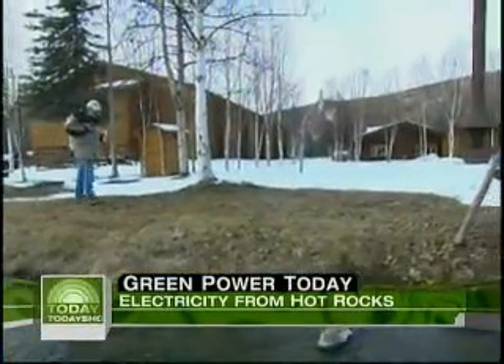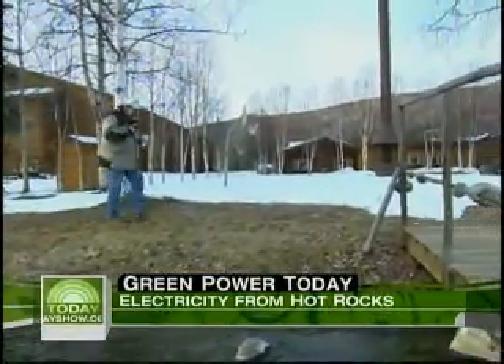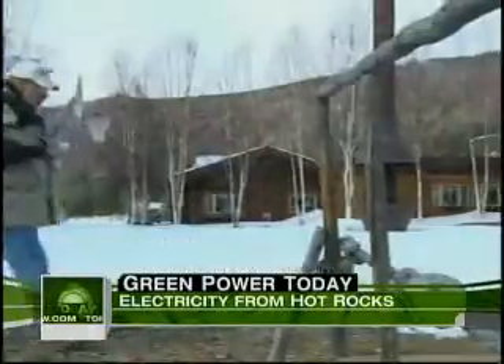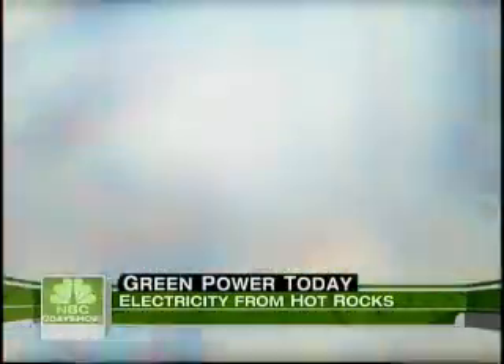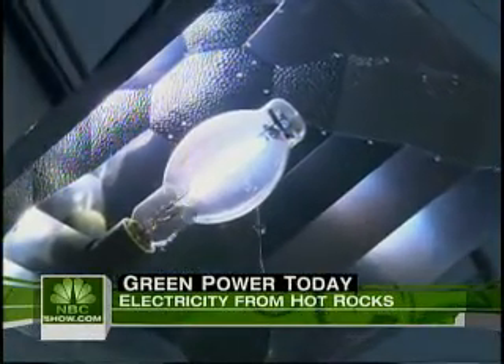Still burdened with huge diesel fuel bills to generate power on the sprawling remote property, owner Bernie Carl — a man seemingly in perpetual motion — set his sights on finding a cheap and renewable energy source.